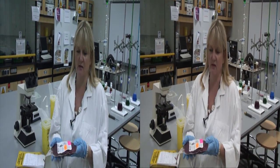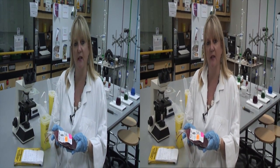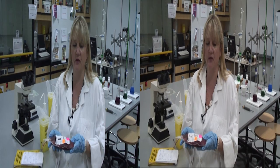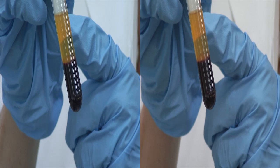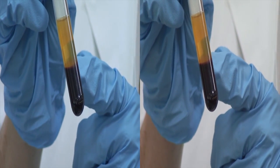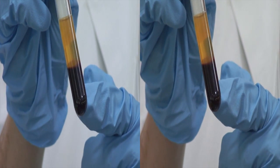Less than 50 years ago, blood transfusions consisted of whole blood therapy only. Today, we know that component therapy is a much better way of treatment for patients. Once the blood is spun down, it is clearly separated into the top layer or plasma layer, the middle buffy layer, and the bottom red blood cell layer.